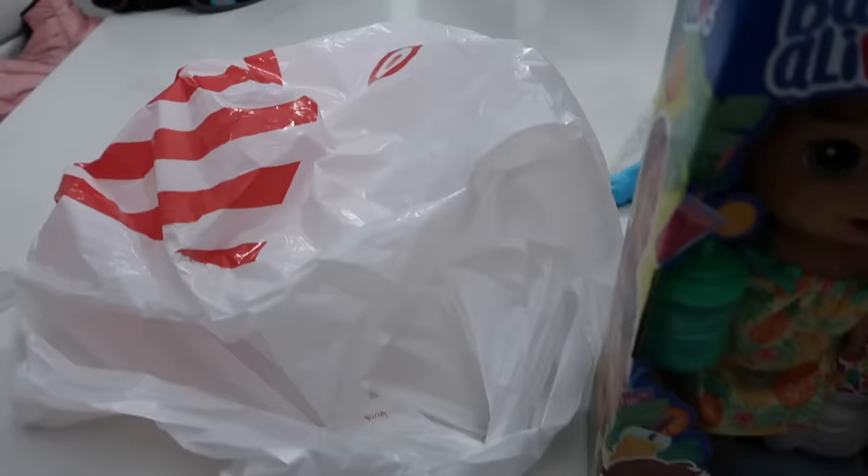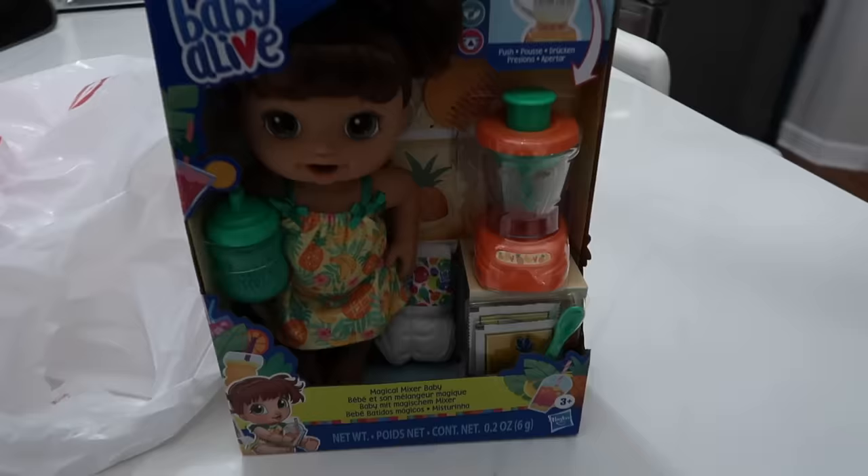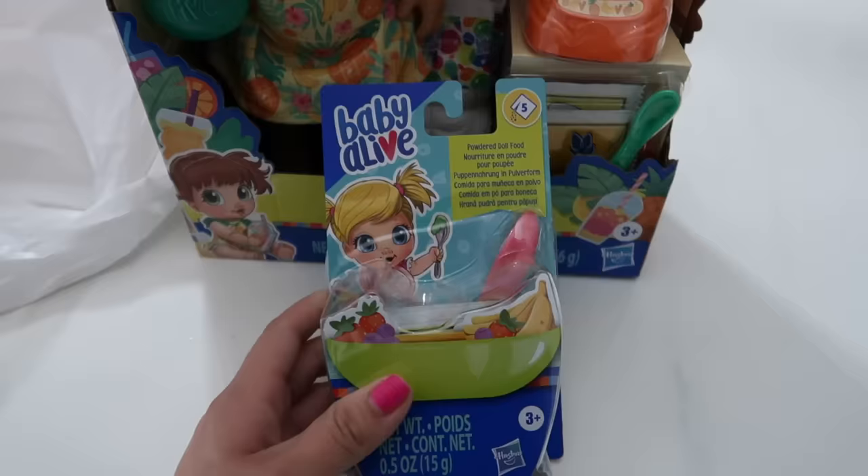Okay friends, so I'm finally back from my shopping trip. As you can see, I stopped at Starbucks — I love the pink drink. Anyway, here I have the new doll I picked up at Target. She is so cute, I can't wait to unbox her. But for now, I am going to be unboxing this powdered doll food. I really want to see what flavors come inside this refill pack.